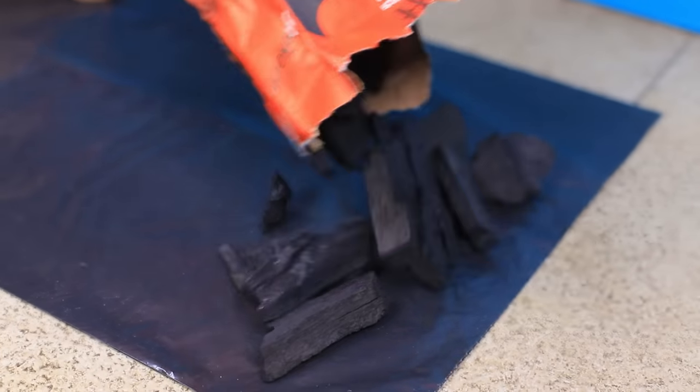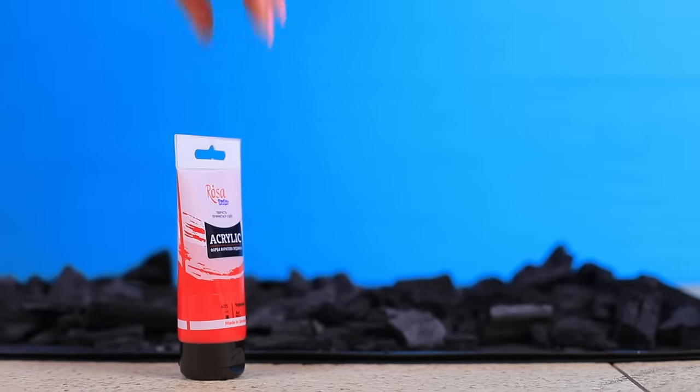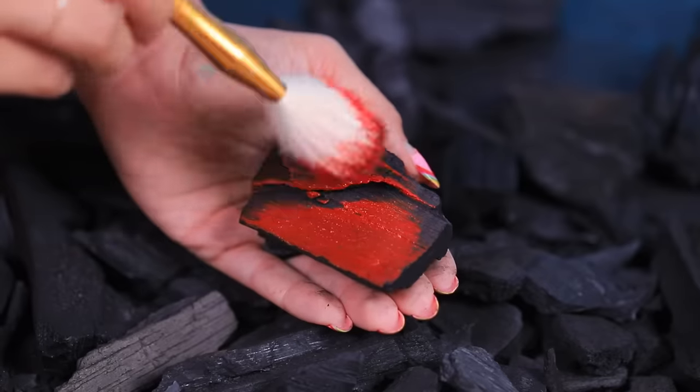Fiery Penny will be dancing on hot coals! It's getting hot in here! But why torture your feet when you can create an illusion of hot coals? You just need to color the coal with acrylic paint so it looks like it's on fire! That's so sneaky!